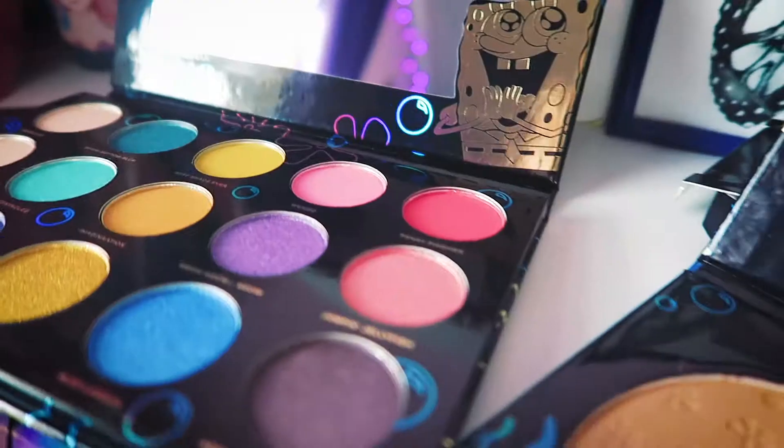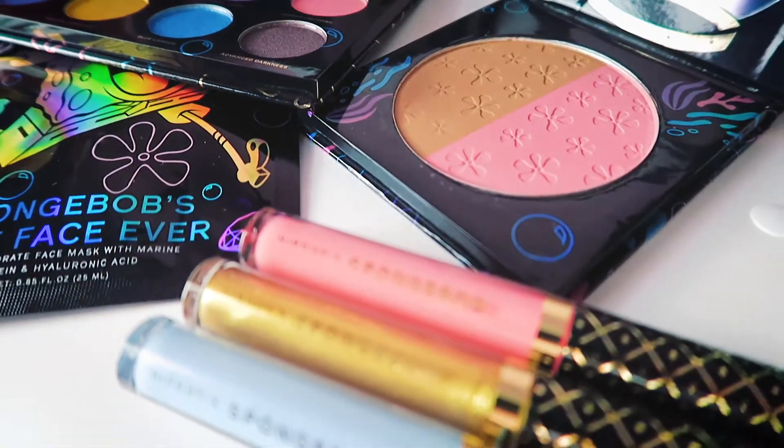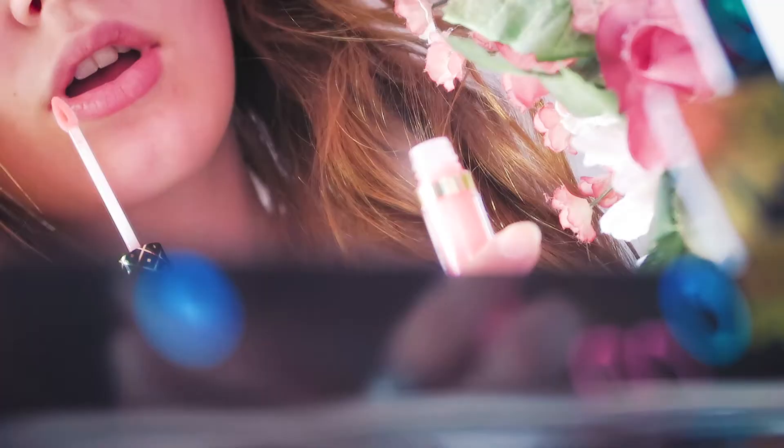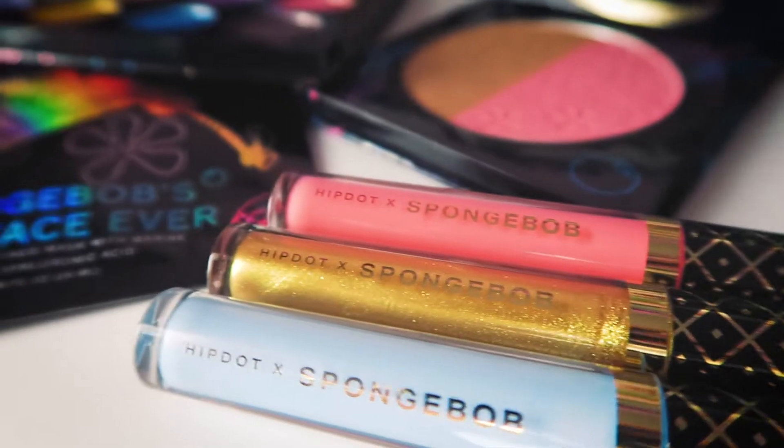Hey, it's Sarah Hamilton, and today I am very excited because I got a fun little package in the mail — it's from HipDot! I am super excited to try this out. So SpongeBob and HipDot collaborated, and because of that we have a bunch of really cool beauty products. I took a test about today and share what I think, which is super exciting because I love makeup.